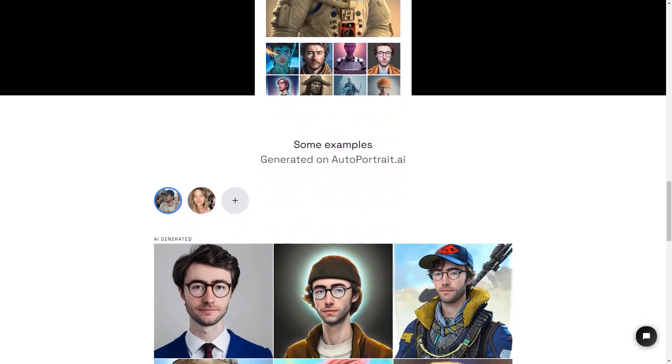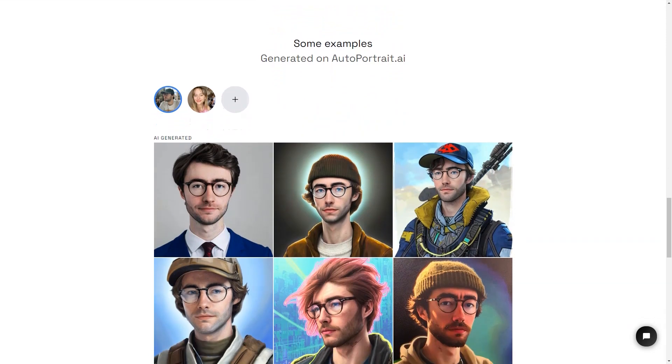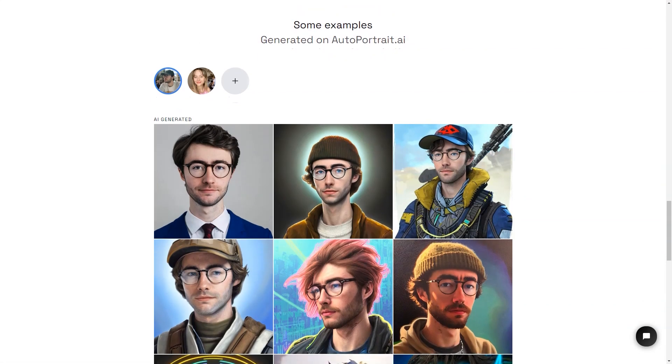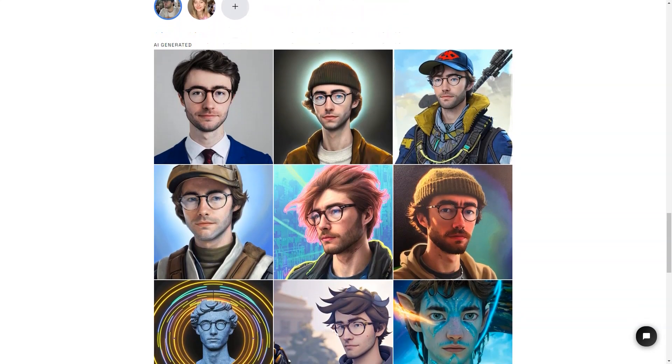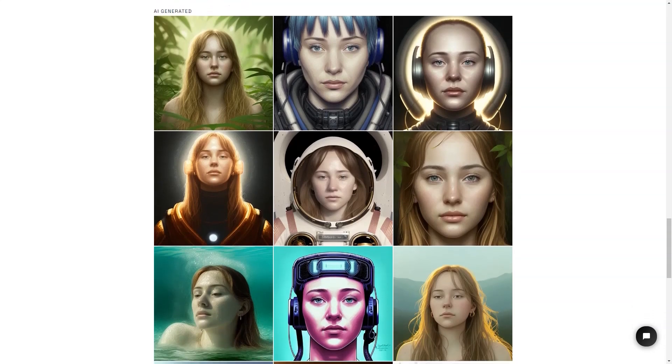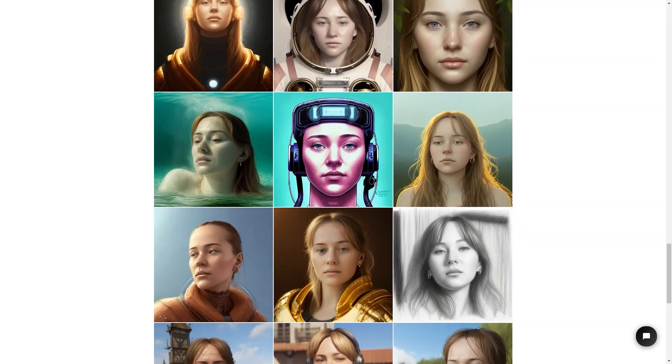The AI takes anywhere from 30 minutes to several hours to train on your photos, but the results are truly stunning. The AI can generate an unlimited number of images in millions of styles so that you can have a different picture for every mood and occasion. AutoPortrait.ai is also a secure service — your payments are protected by Stripe and encrypted with SSL, and they have a strict privacy policy. To use AutoPortrait.ai, you'll need to buy credits: one image equals one credit, and you can buy 500 credits for one face training with AI for one person.